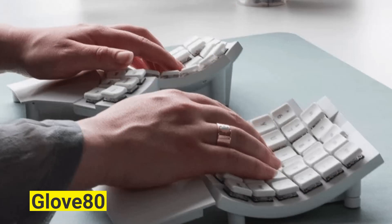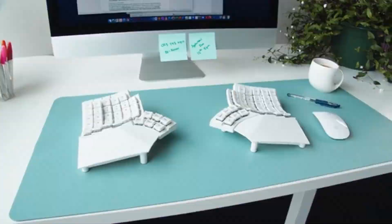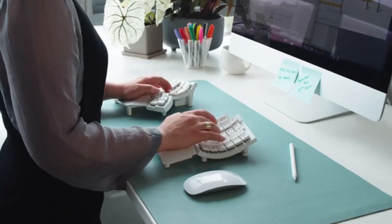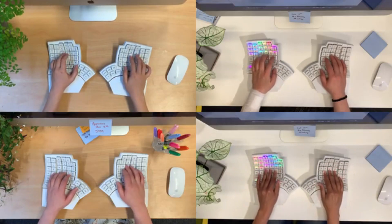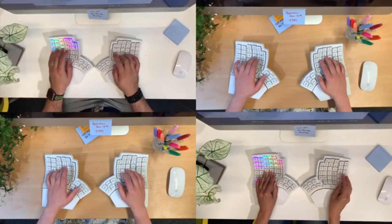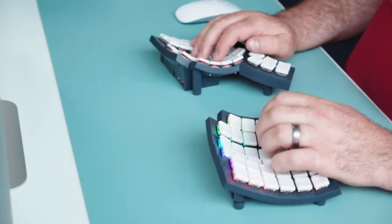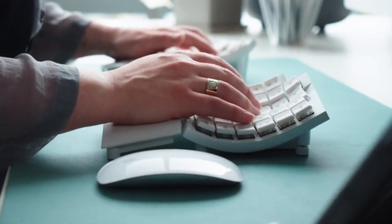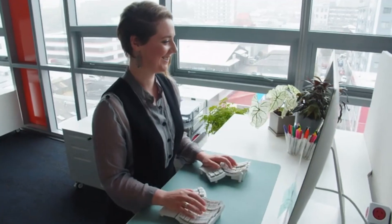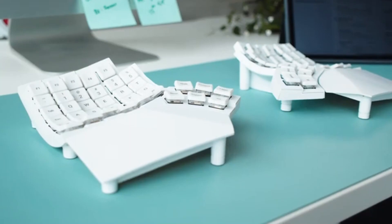Glove 80. This keyboard design exudes extreme user comfort and ease. The Glove 80 is a wireless curved keyboard specifically designed to help you maintain healthy postures while typing, making typing wonderfully comfortable. You may rest your hands on the designated palm rest and type quicker and longer with little or no fatigue on your hands, wrists, arms, neck, and shoulders. Because of the unique thumb key configuration, you can effortlessly reach all six thumb keys without moving your palm.